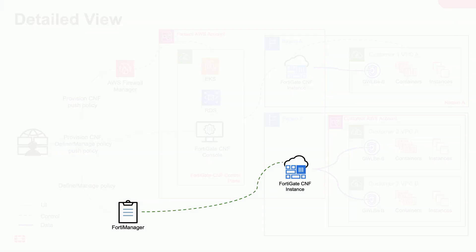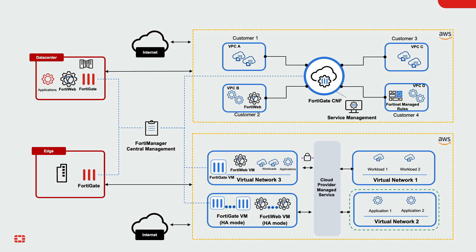For hybrid cloud environments and advanced security policy rules, FortiManager can be used to define, deploy, and manage advanced security policies, backed by FortiGuard Global Threat Intelligence service, which operates consistently across hybrid environments — both on-premises and on AWS.